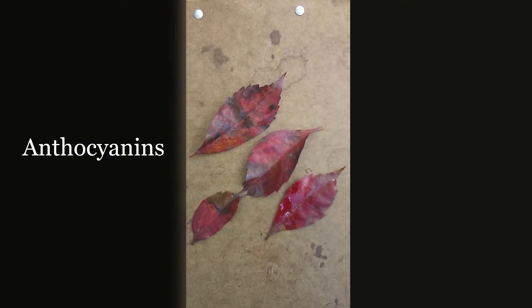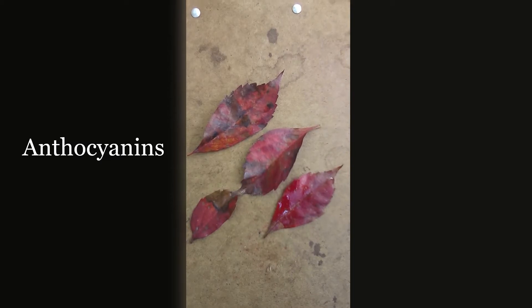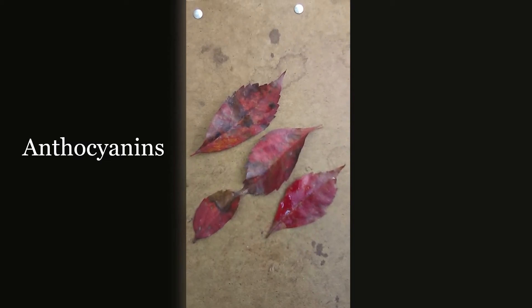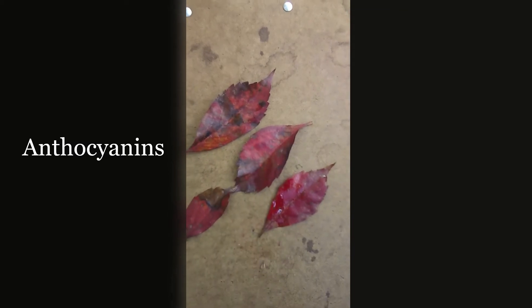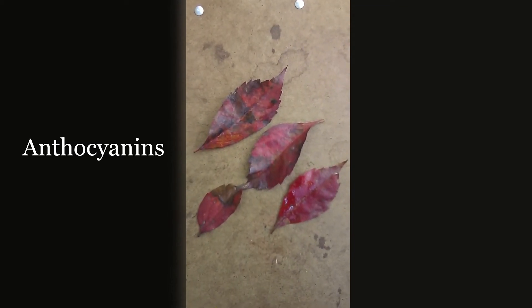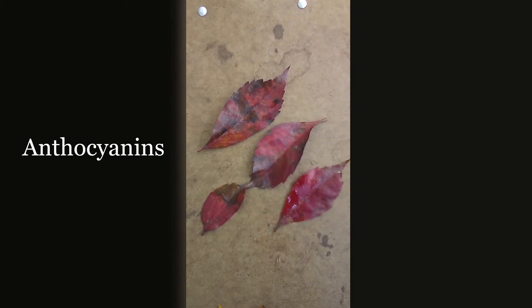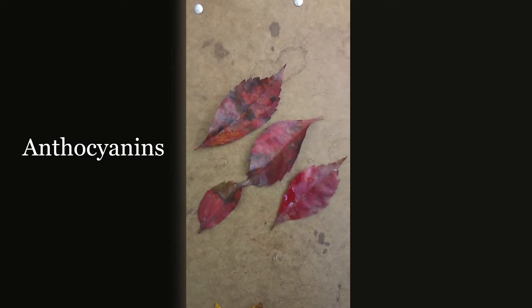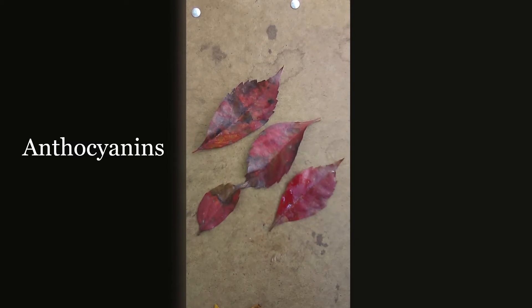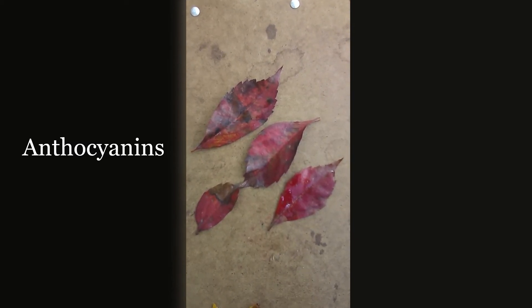Other pigments, called anthocyanins, are responsible for the red and purple-y colors we see on trees like dogwoods, maples, and even plants like Virginia creeper, which are the leaves we're seeing here. Unlike carotenoids and flavonoids, anthocyanins have not been present in the leaves all along. As the sugar concentration in the leaves increases as fall progresses, sunlight triggers the production of anthocyanins. Research suggests that anthocyanins help protect leaves from excess sunlight, but no one knows for sure.